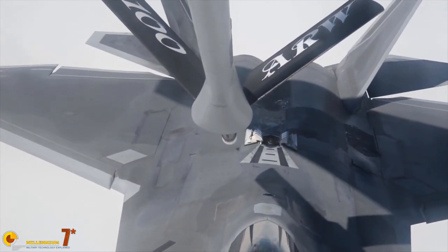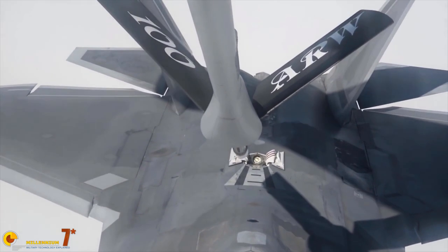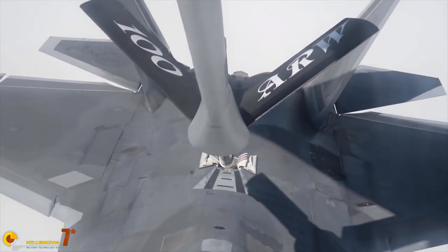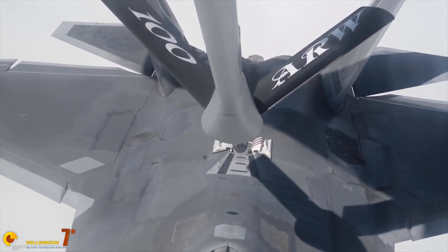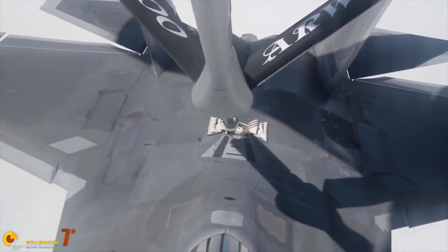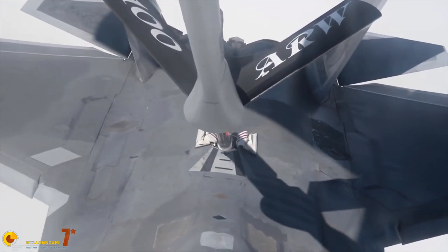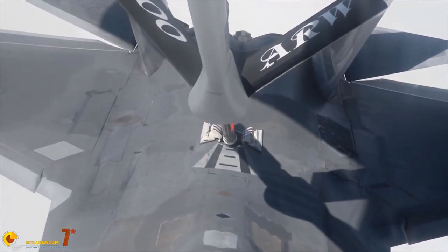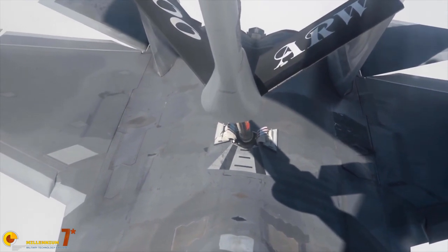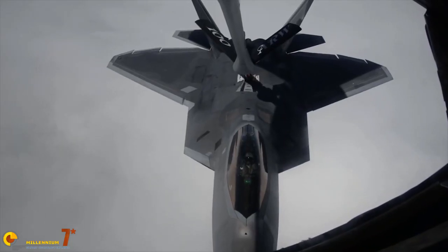So I believe the AMRAAM needs to be ejected from the bay with a conventional fire solution, and then it will acquire the target. The whole business of ejecting the missile from the bay at very high speed or while the plane is maneuvering is an entire subject of its own, because the aerodynamic interactions are very peculiar, and the technology required to do this is rather sophisticated.